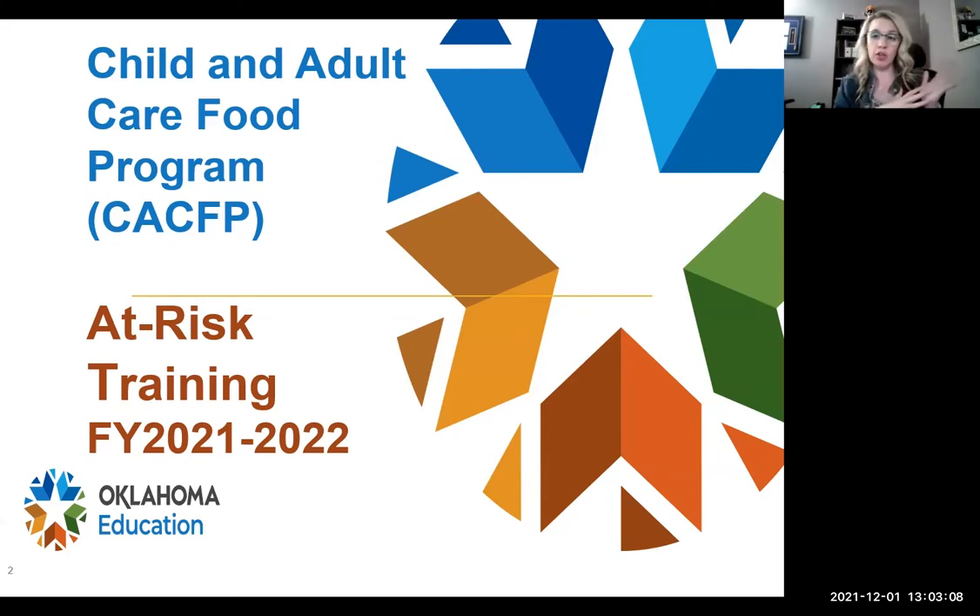Those slides are out in the resource library under training slides and handouts. If you didn't get them, you can go out there at any time. They're going to stay up there until August or September of next year. We're going to go over this book mostly — this is the at-risk guidance manual. We sent a copy of this to everybody who is on at-risk.